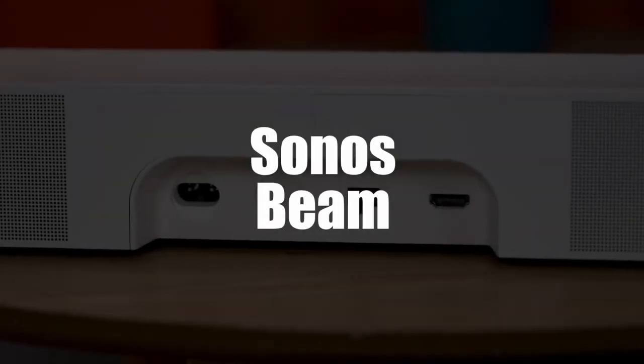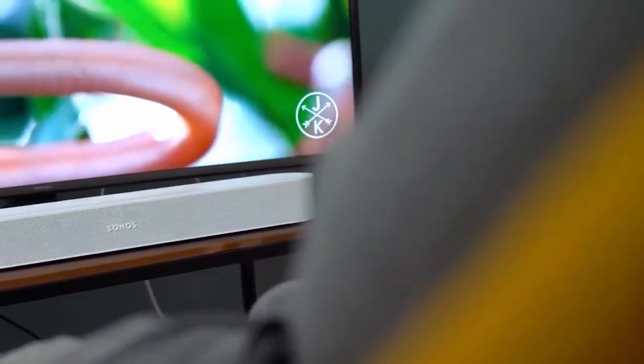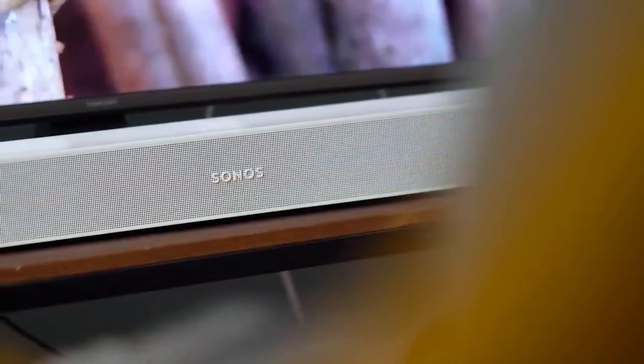In second place, we selected the Sonos Beam Soundbar. With its five Class-D amplifiers, the Sonos Beam Soundbar produces room-filling sound with a wide sound field. It produces particularly detailed low and high frequencies.